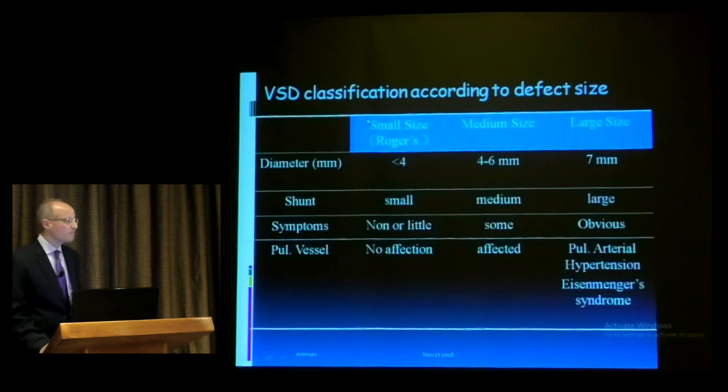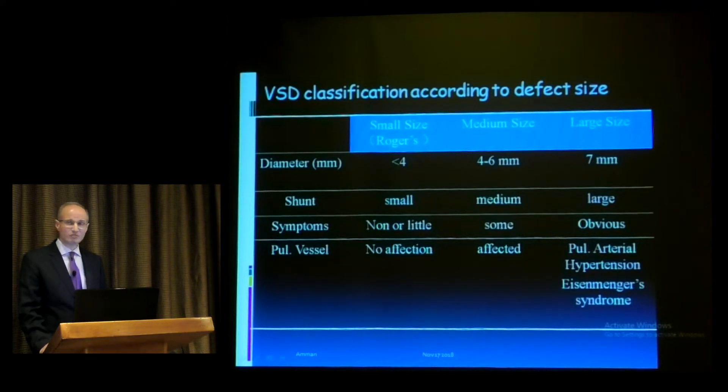For classification by size: any VSD less than 4 mm is small, 4–6 mm is medium, and above 6–7 mm is large. Clinically, any VSD with a loud murmur and no LV dilatation is small; any VSD with LV dilatation but no pulmonary hypertension is medium; and any VSD with congestive heart failure and pulmonary hypertension is large.